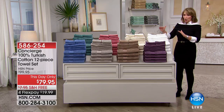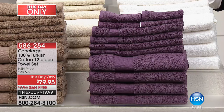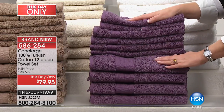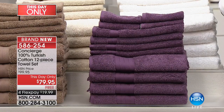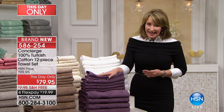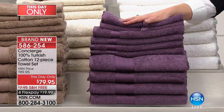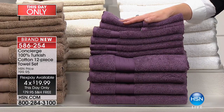These towels are gorgeous. If you are familiar at all with Turkish towels — Egyptian cotton is to sheets what Turkish origin is to towels. These are the best of the best, the absolute finest. And for this day only, a one-time-only value, while supplies last. It's a 12-piece set of towels and we are offering them for under $80. Normally with Turkish towels, you'd be lucky to get two bath sheets and two bath towels for $80.